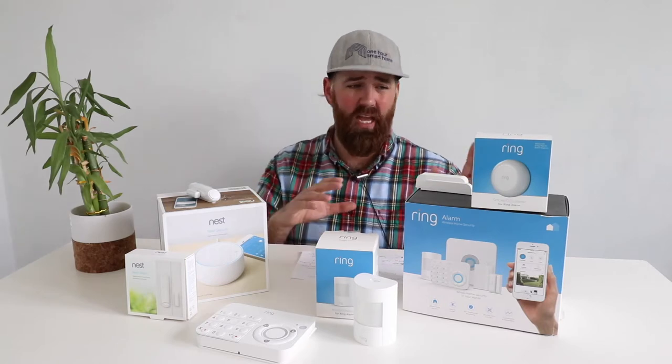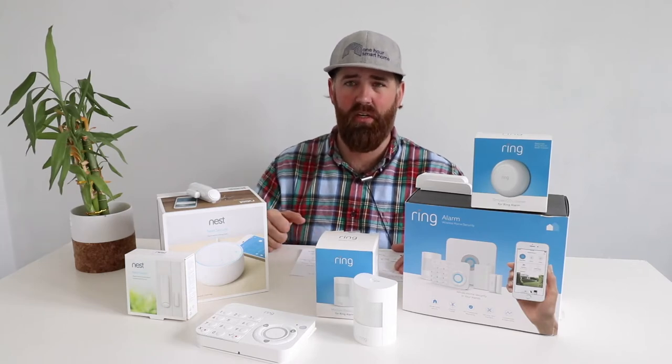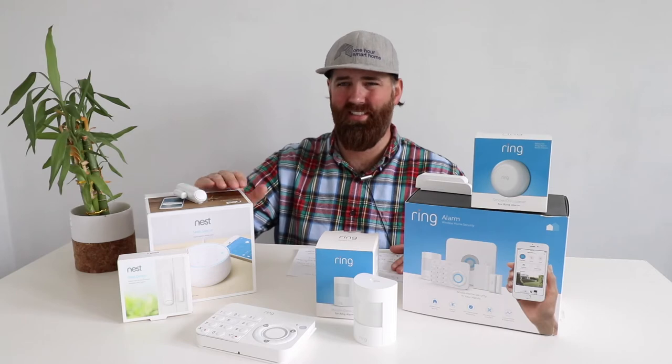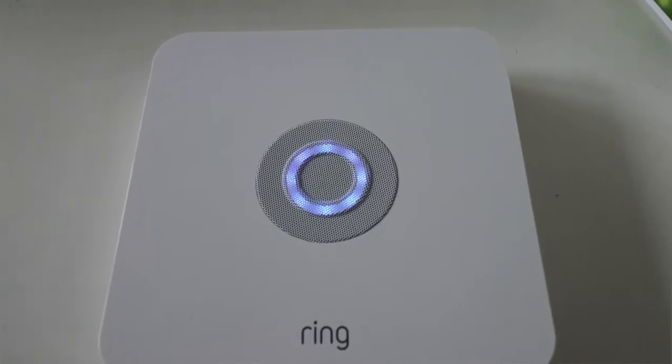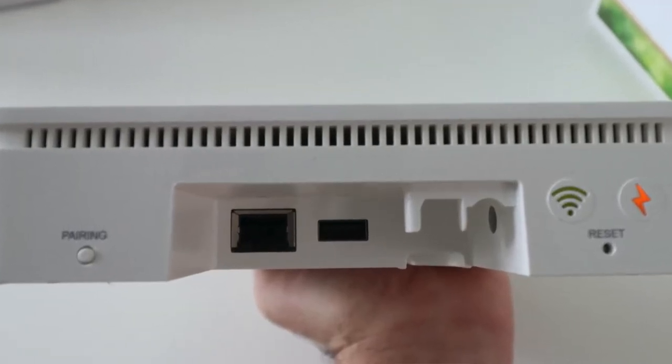Ring also allows you to add multiple external sirens. The base station has a loud built-in siren you can hear throughout a house, but if you have a larger home, a basement, or a garage and want neighbors to hear the alarm, you can add additional sirens. The Nest security system only has the siren in its base station, so you can't expand siren coverage the way you can with Ring.